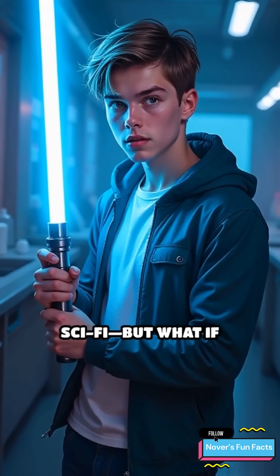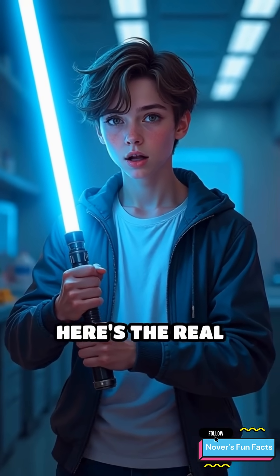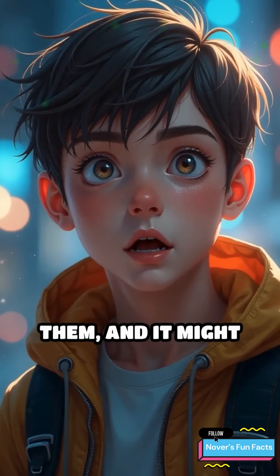Lightsabers might be the coolest weapon in sci-fi, but what if science says they're almost possible? Here's the real science behind them, and it might blow your mind.